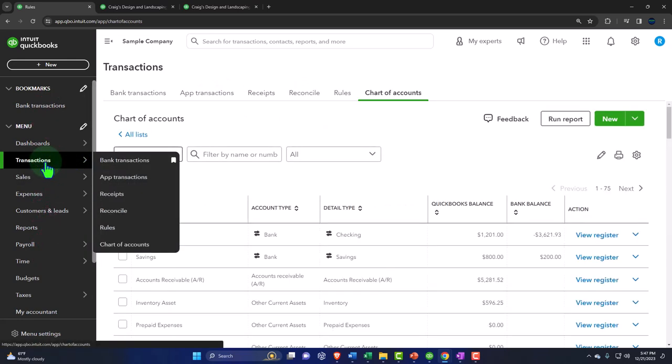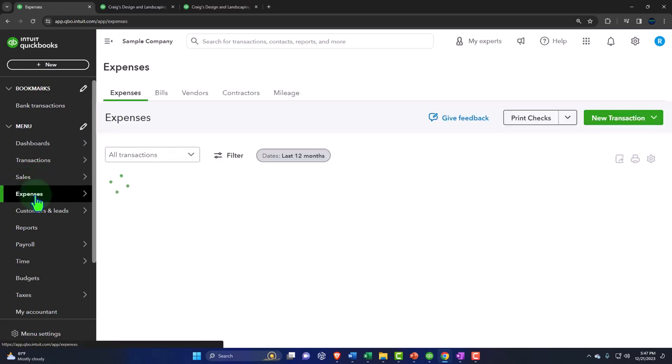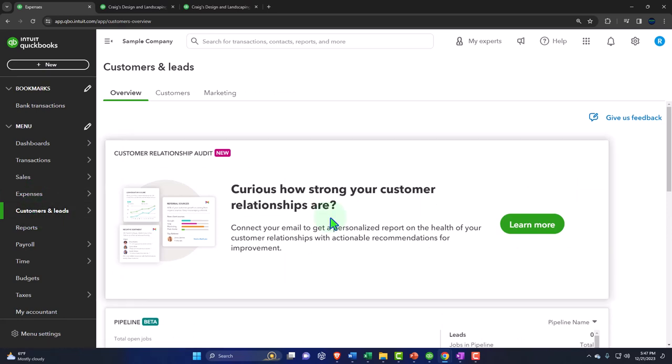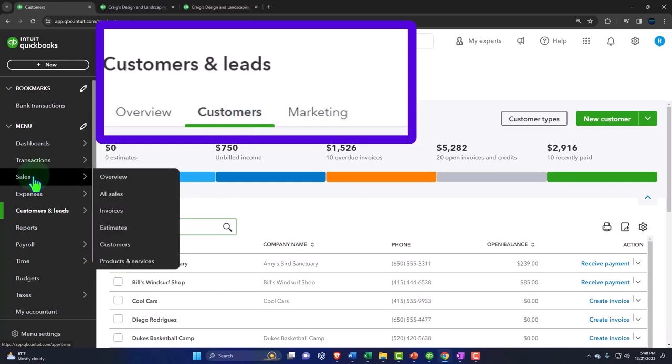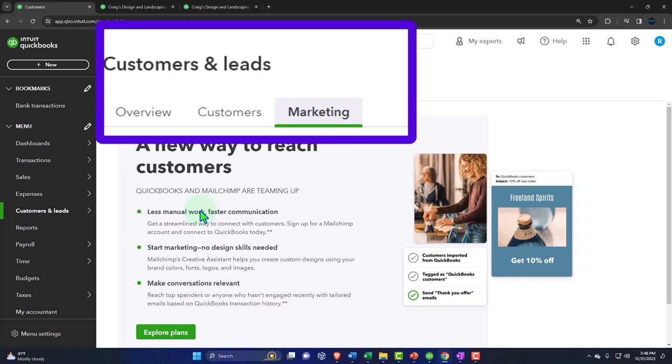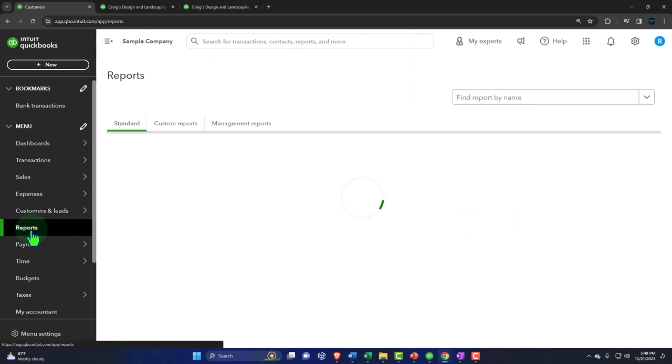We already looked at Transactions, Sales, and Expenses. There's also a Customer Leads section about understanding the health of customer relationships — you can connect your email for a report with actionable recommendations. There's also Marketing, where QuickBooks and MailChimp are teaming up to help send newsletters and do email marketing with less manual work and faster communication.